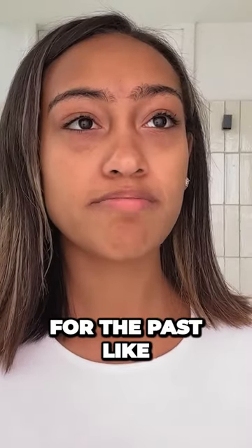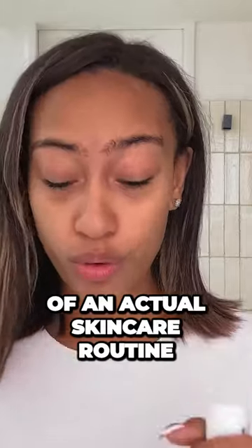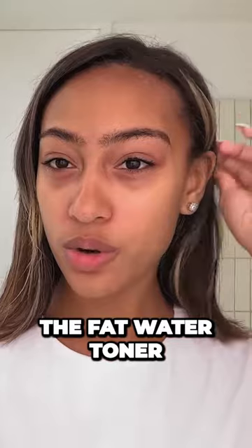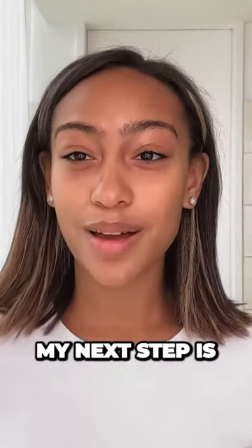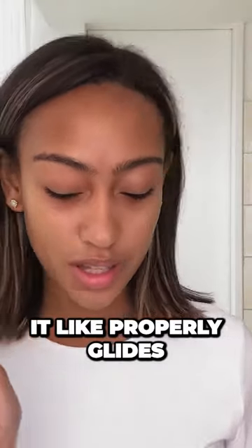I've been using it honestly for the past like six years, like since I really got into the groove of an actual skincare routine. The Fat Water Toner by Fenty. Supergoop sunscreen. My next step is a face roller. I'm gonna put a little bit more serum on just to make sure that it properly glides.